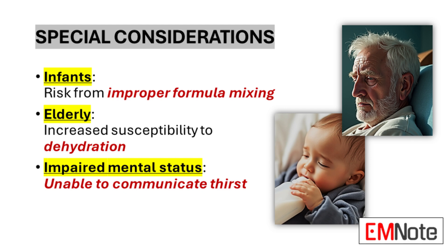Patients with impaired mental status pose a unique challenge. Their inability to effectively communicate thirst or independently seek fluids puts them at increased risk. For these patients, careful monitoring of fluid intake and output, along with regular electrolyte checks, is crucial to prevent and quickly address hypernatremia.